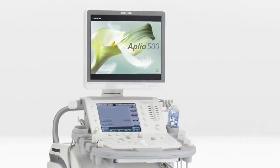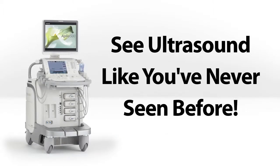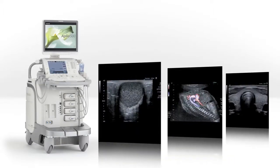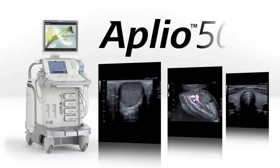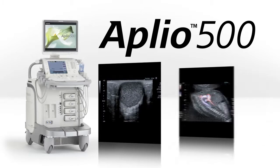Introducing Toshiba's Aplio 500. See ultrasound like you've never seen before. Picture the perfect ultrasound system — only one comes to mind. The Aplio 500 with advanced visualization capabilities delivers excellent images in a system so elegantly designed, this system captures it all.